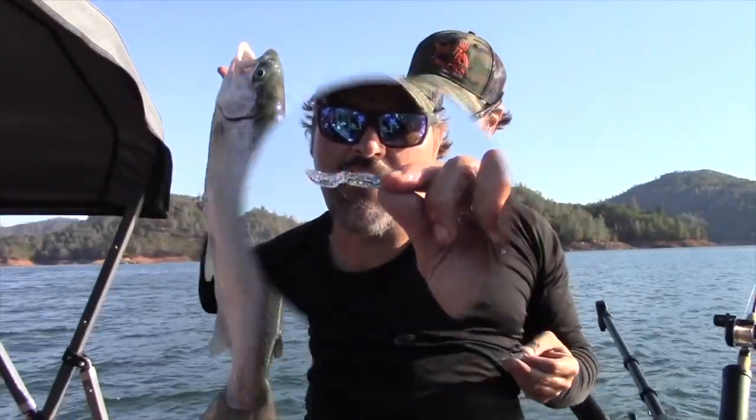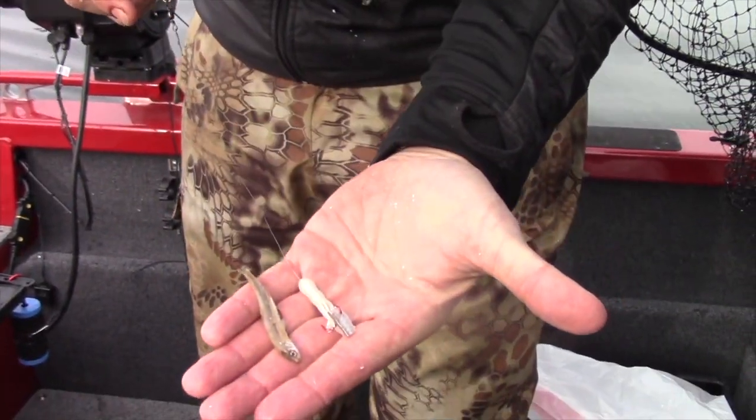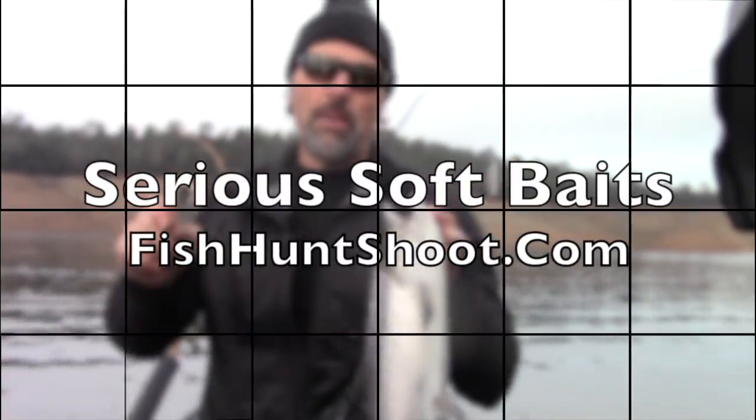Shad tubes, minnow tubes, soft plastic grubs. Get serious about trout and landlocked king trolling with serious soft plastics from the Fish Hunt Chute Production Store.